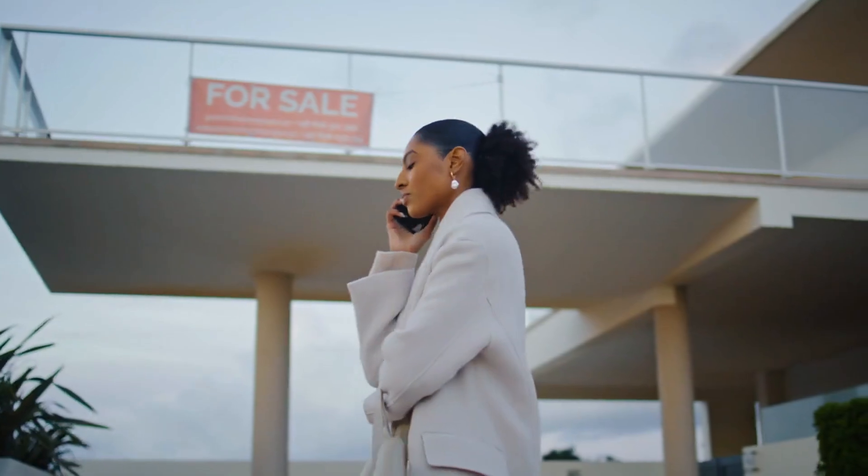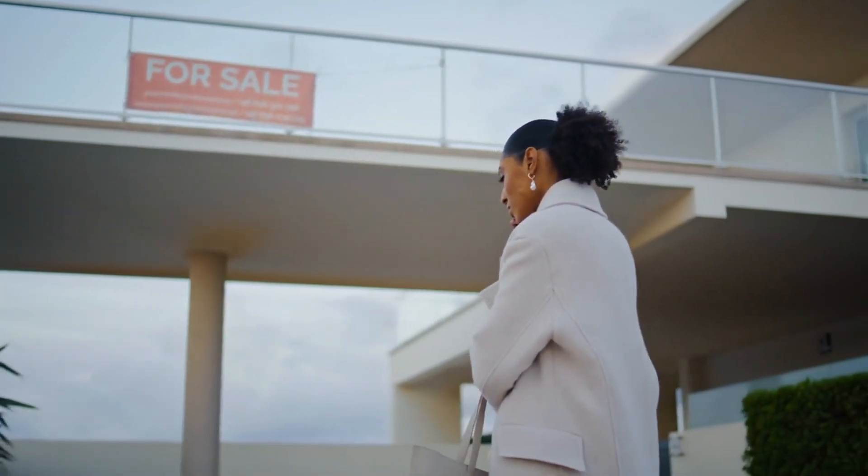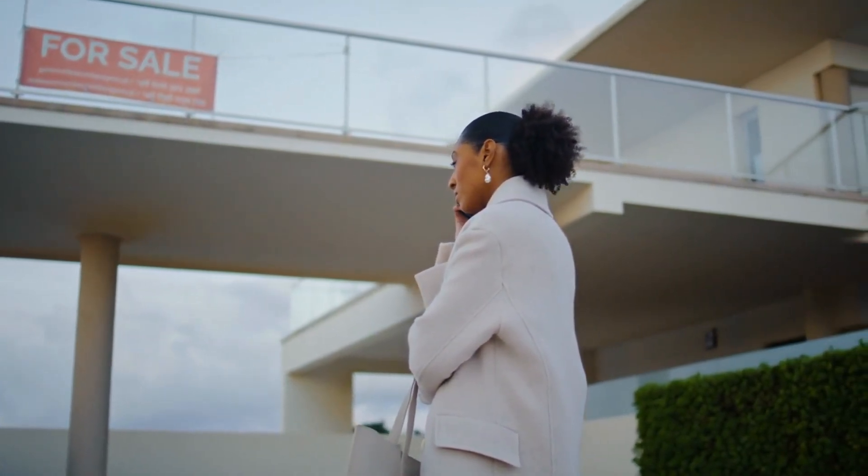Next, let's talk about client communication. You likely spend a lot of time answering common questions about listings, prices, or availability. With Generative AI, you can set up automated responses or use AI-powered chatbots to handle those inquiries in real time, even when you're busy.